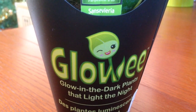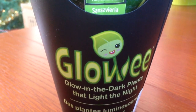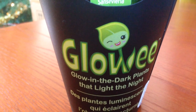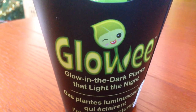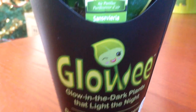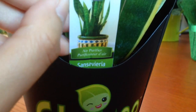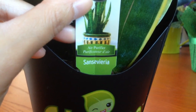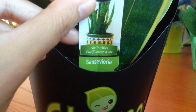Check out this new plant that I purchased recently. It's a glowy, glow-in-the-dark — what does it say? — glowy, glow-in-the-dark plant that lights the night. So it is... Sansevieria?